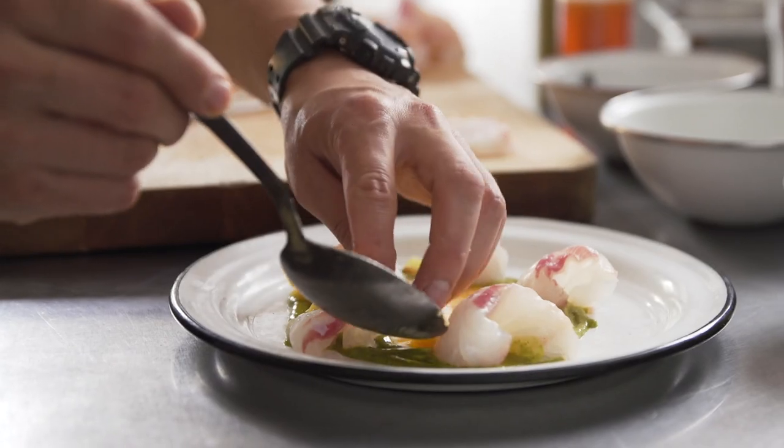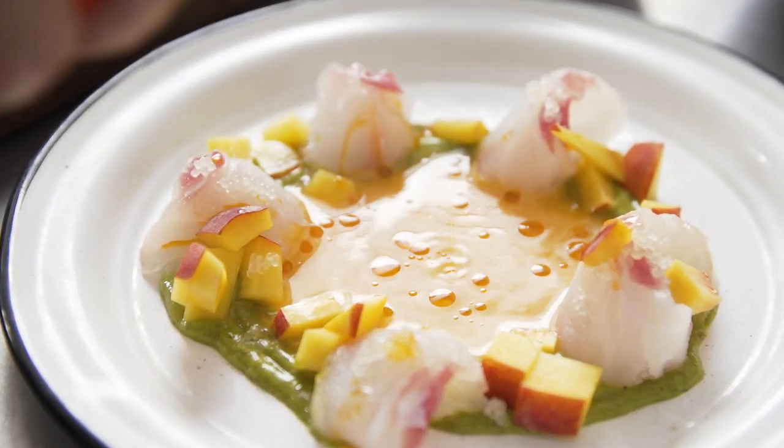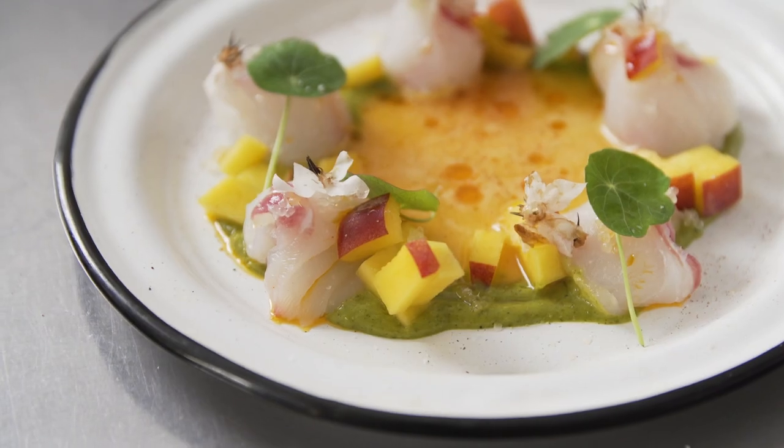This is local piloncillo-cured sheephead from Dan Major, with a peach and habanero aguachile, peaches, astorphin leaves, finger limes, avocado mousse, and a dash of chili oil.